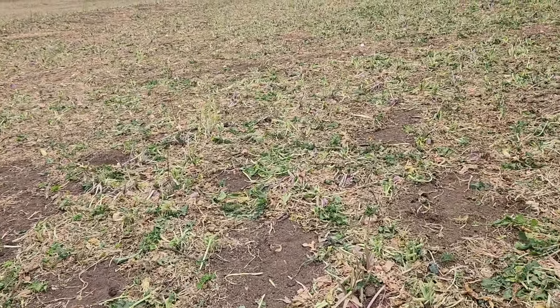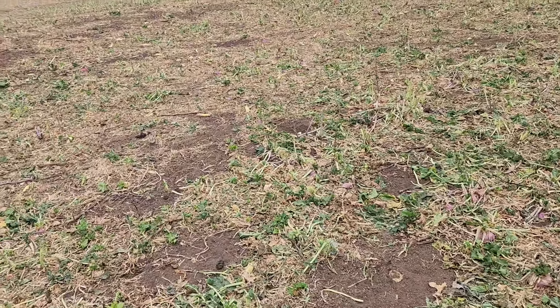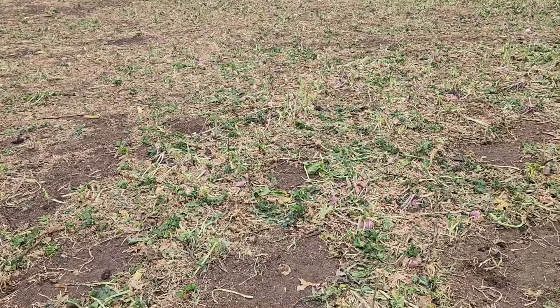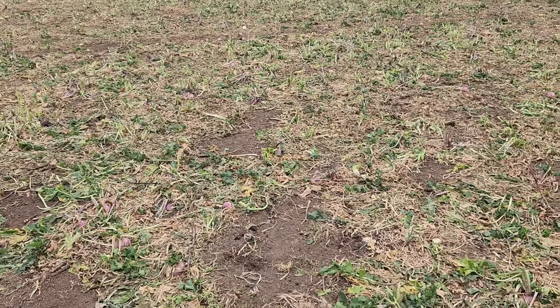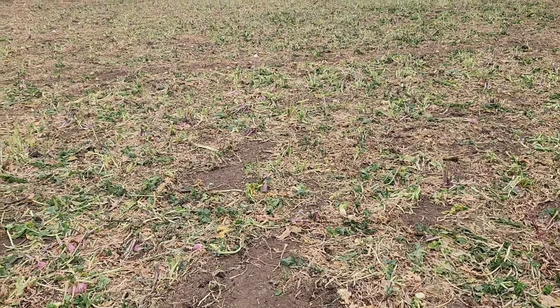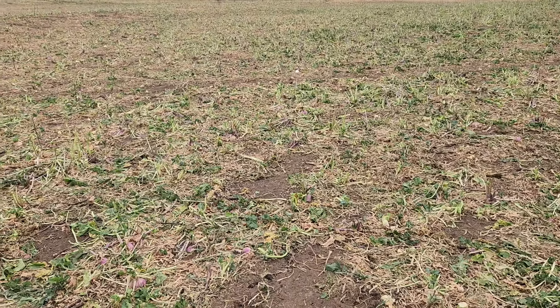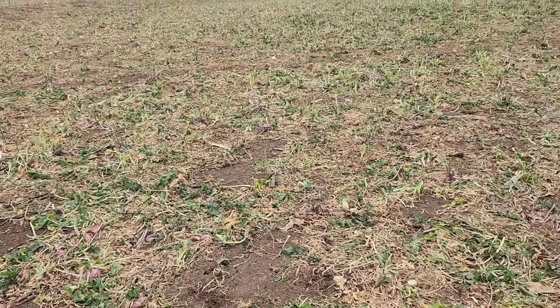Hey guys, I hope you can hear this — the wind is really blowing like crazy here. But I wanted to show you: looks like the kids and lambs have really taken a liking to these turnips and radishes. Remember when I showed you they were just starting to test them out, try them out? Now look at them.